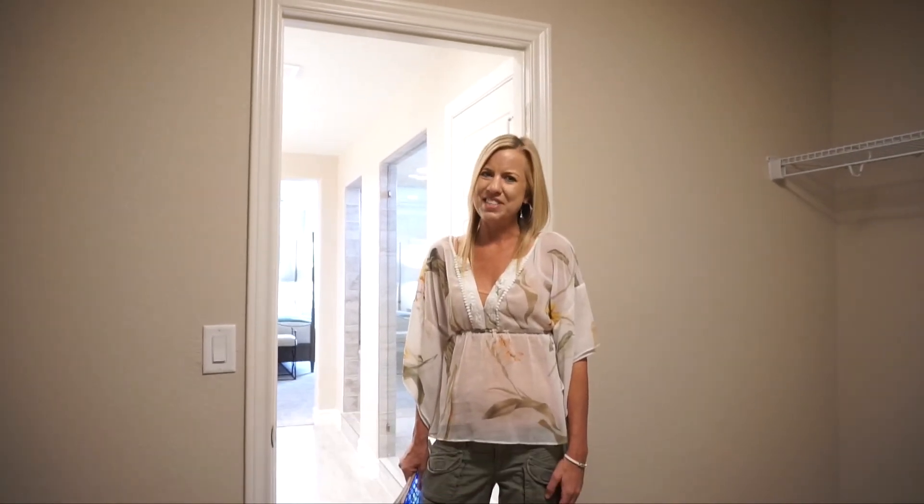Again, my name is Courtney Murphy. We're out here in Castle Rock, Colorado in the Terrain community looking at the Richmond Homes. If you'd like to see one of these homes in person, definitely give me a call — I'd love to help you find the right home and save you some money in the process. Be sure to subscribe to my YouTube channel where I upload new model home tours around the Denver area every single week. Thanks for joining me, and have a wonderful day!